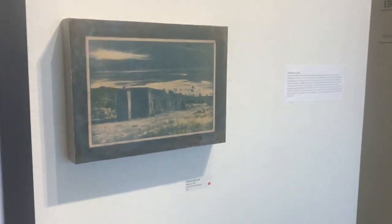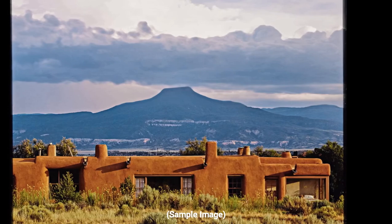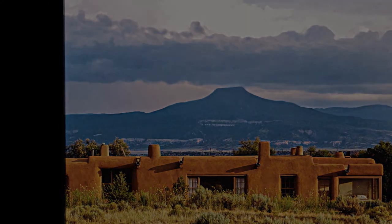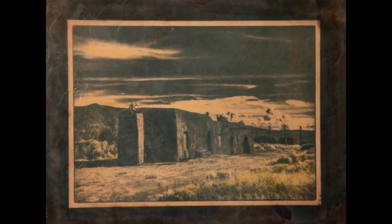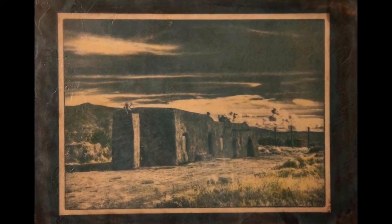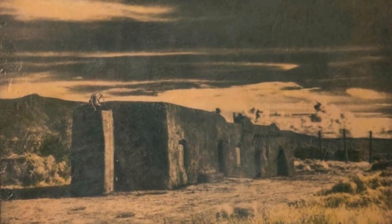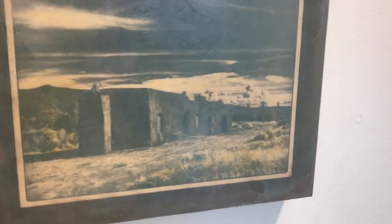In the town of Abiquiu, which is about 45 minutes north of Santa Fe, Georgia had a home right around the corner from this old Spanish mission called the Penitente Morada. This is a cyanotype that I then soaked in tea so that it changed colors to more of a brownish-blue tone instead of the bright blue that straight cyanotype gives you. I put a little wax and paint on top of that — it gives a little bit of an antique look.